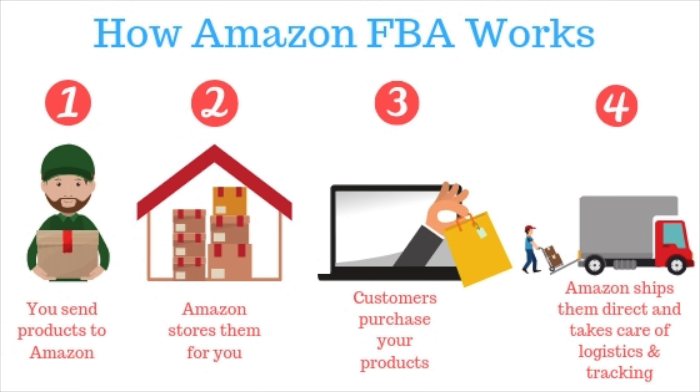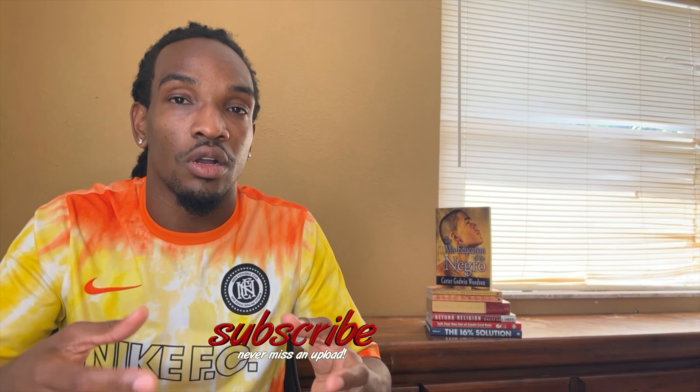For those that don't know, I want to explain exactly what Amazon FBA is. FBA stands for Fulfillment by Amazon. What that simply means is that you are a third-party seller and you ship your products to Amazon. They store it at their warehouse. Whenever you get an order through Amazon's website, they will fulfill the order for you and they'll handle the customer service, the returns, and things of that nature — but it all comes at a cost.